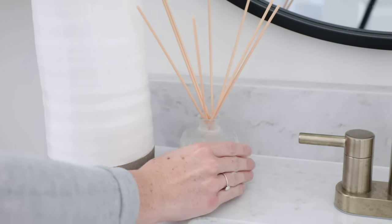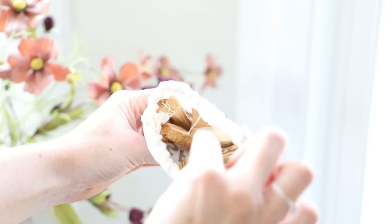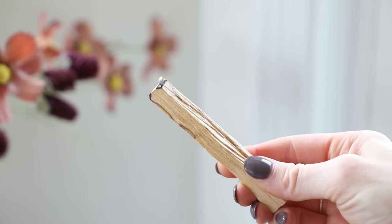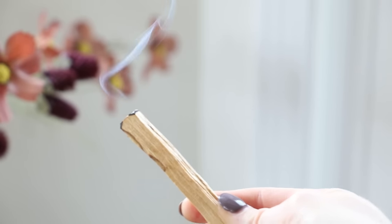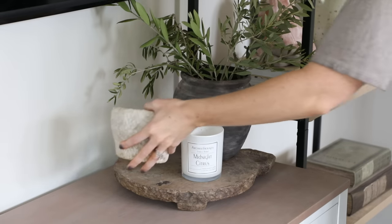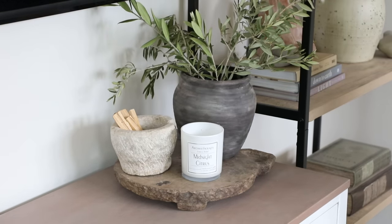Another fun decor scent piece are palo santo sticks — these are wooden sticks harvested from the palo santo trees, so it's important to find sticks that are sustainably harvested. Essentially, you light the stick on fire, let it burn, and then blow it out. The smoke is supposed to cleanse the air and bring positivity to your space, and is also used for relaxation and meditation. I just love the way they look when used in decor.